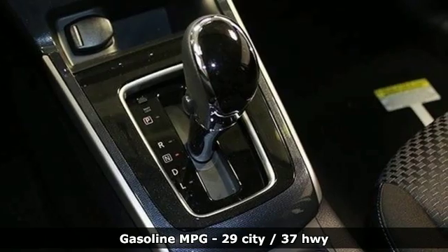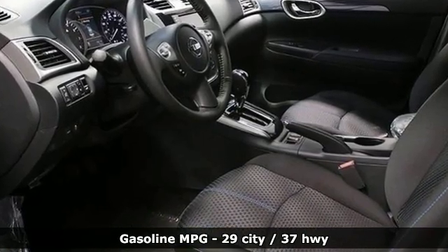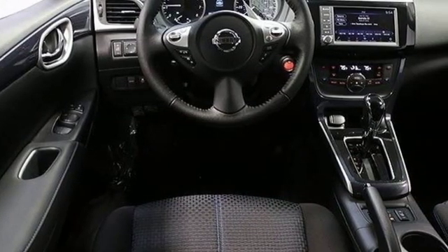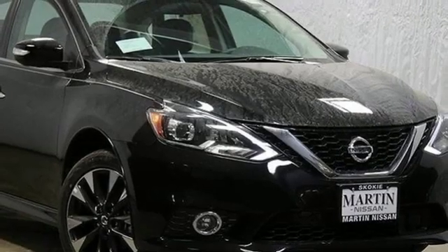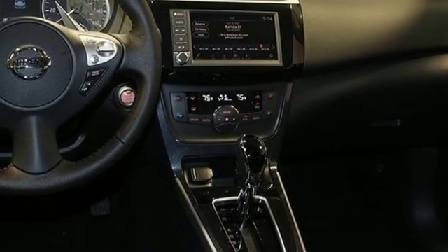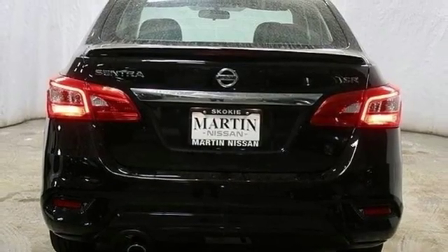Features include streaming audio, power heated mirrors, front heated leather bucket seats, doors and push button start proximity key, dual zone climate control, continuously variable automatic transmission, aluminum wheels, gas pressurized shocks, and i4 engine. Nissan excites the senses.